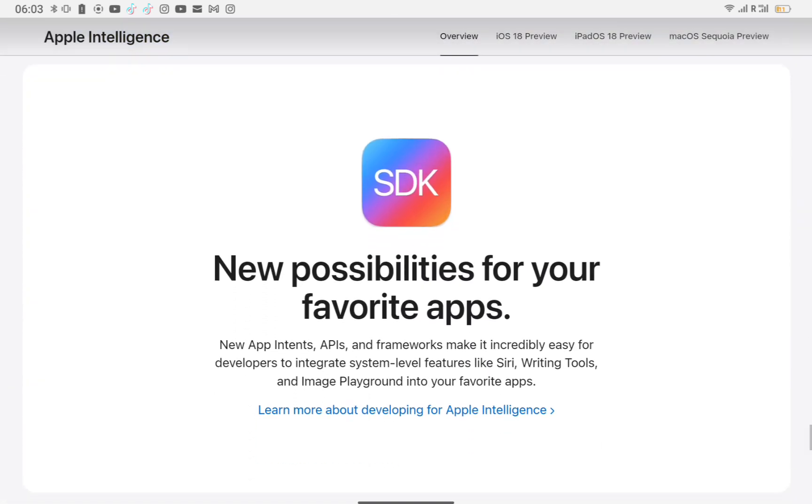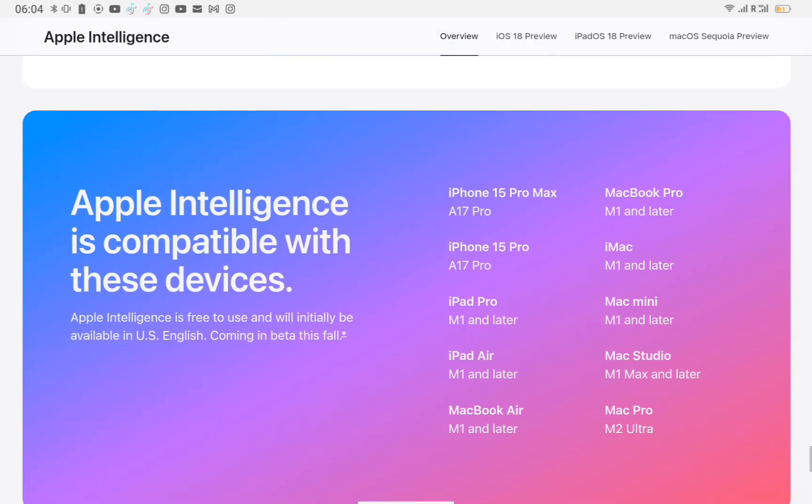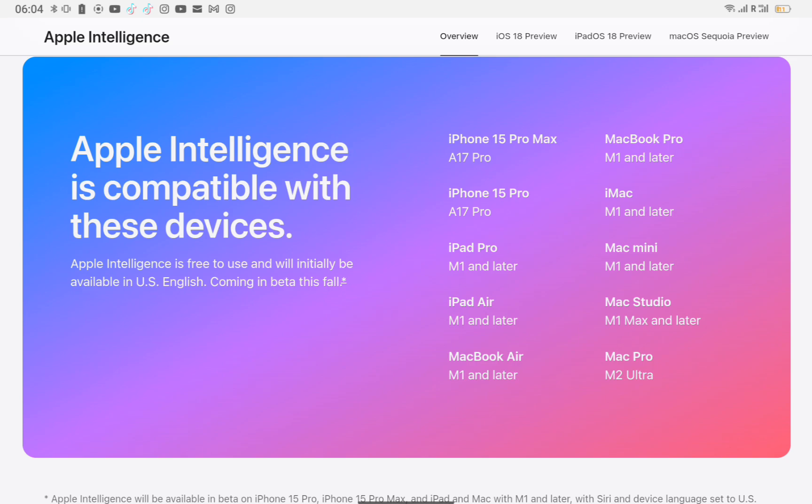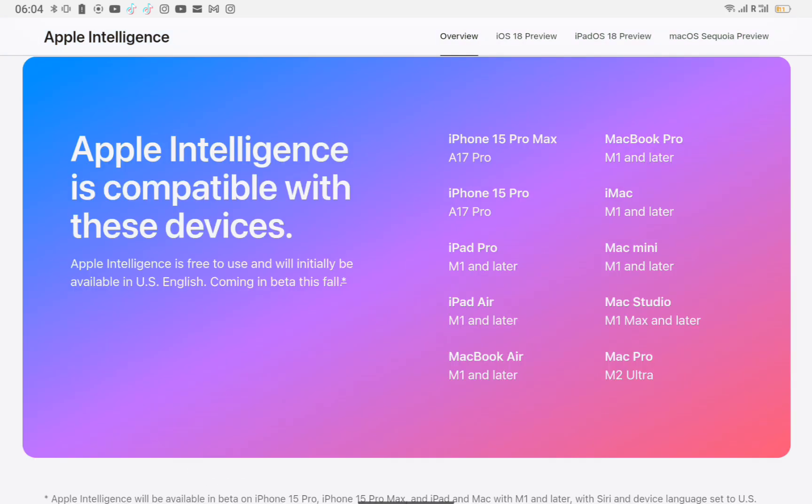New possibilities for your favorite apps. New app intents, APIs, and frameworks make it incredibly easy for developers to integrate system-level features like Siri, writing tools, and Image Playground into your favorite apps. Apple Intelligence is compatible with these devices: iPhone 15 Pro Max (A17 Pro), iPhone 15 Pro (A17 Pro), iPad Pro M1 and later, iPad Air M1 and later, MacBook Air M1 and later, MacBook Pro M1 and later, iMac M1 and later, Mac Mini M1 and later, Mac Studio M1 and later, and Mac Pro M2 Ultra.